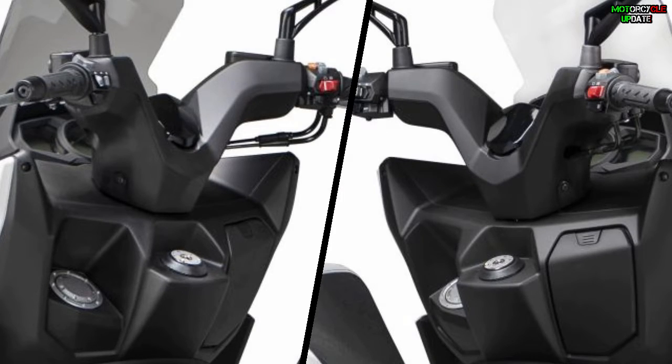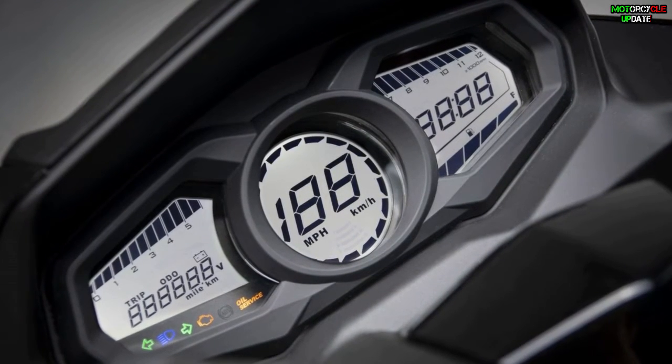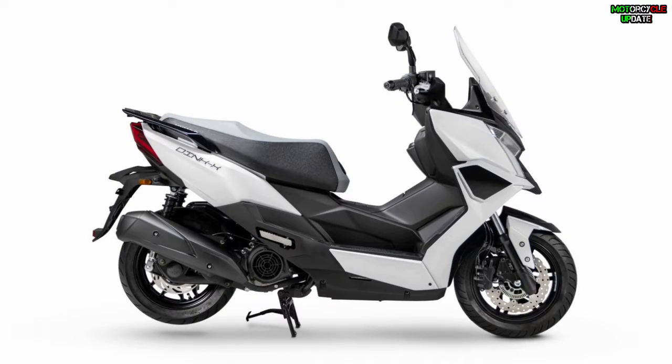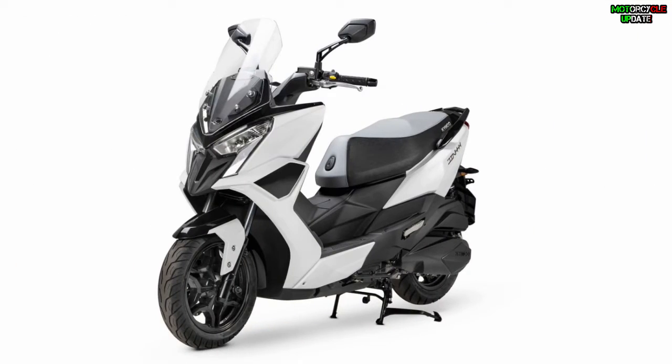For security, the instrument panel is not only a digital three-quadrant display but has also been equipped with navigation and entertainment systems. Stay healthy brothers, hope you enjoy this video.